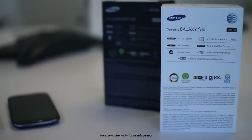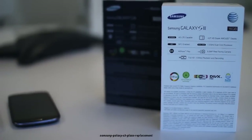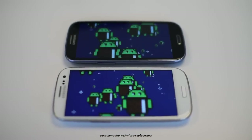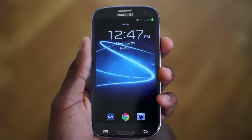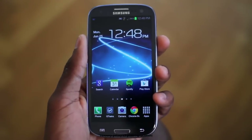On top of all the spec sheet stuff, which is actually detailed here on the back of the box, you get Android 4.0.4 Ice Cream Sandwich with the latest version of Samsung's TouchWiz UX on top, and we have some things to say about that too. The biggest new feature of them all, literally, is the new display — a 4.8-inch HD Super AMOLED display.